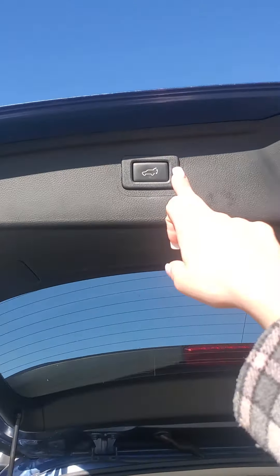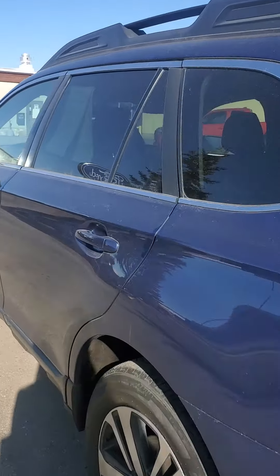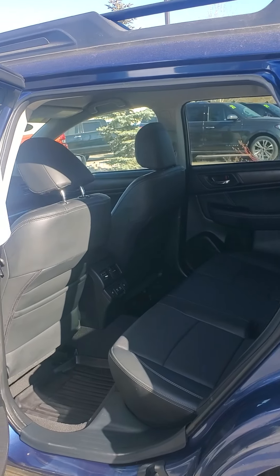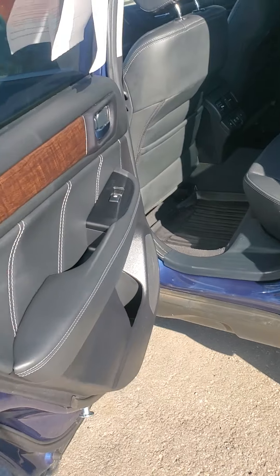Super awesome, and the trunk closes itself. Let's go ahead and take a peek in the car.